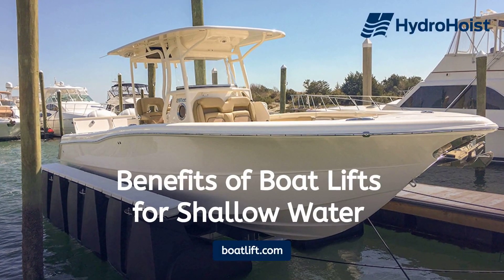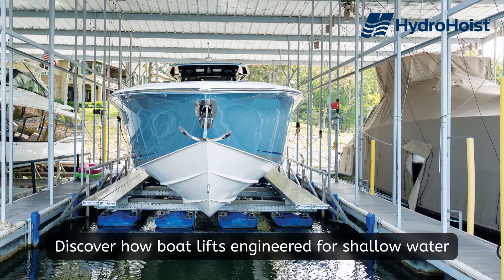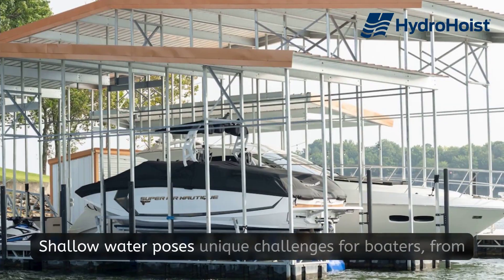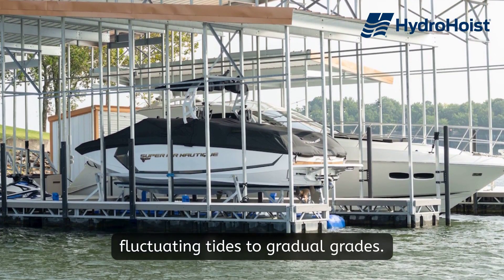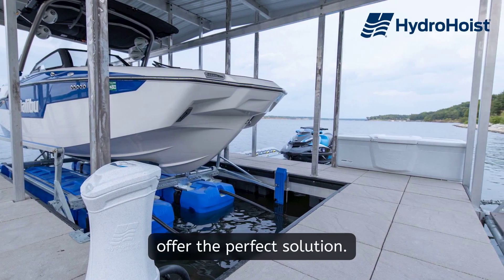Benefits of Boat Lifts for Shallow Water. Discover how boat lifts engineered for shallow water can protect your boat in low water levels. Shallow water poses unique challenges for boaters, from fluctuating tides to gradual grades. Fortunately, quality boat lifts designed for shallow water offer the perfect solution.